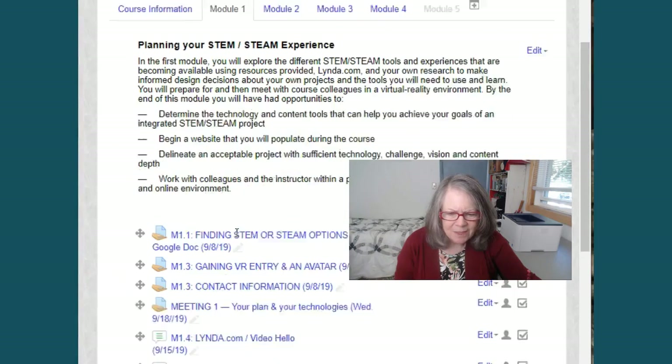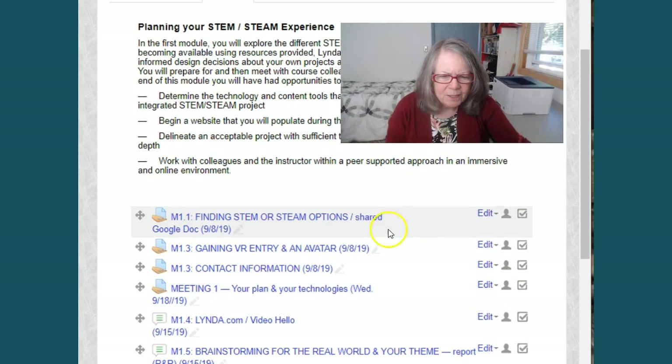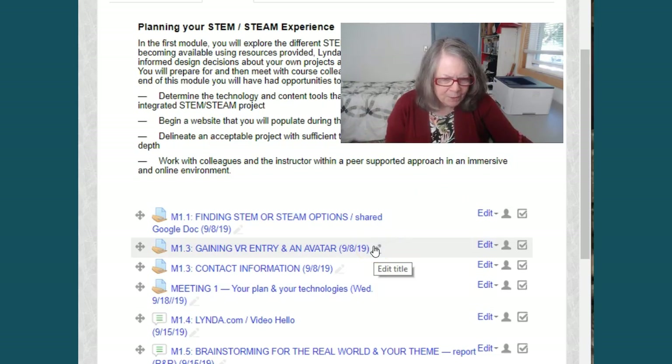Be sure to read all the materials. There's lots of procedural stuff, but keep in mind that the way the course runs — you're going to have weekly assignments. Please keep up with them.